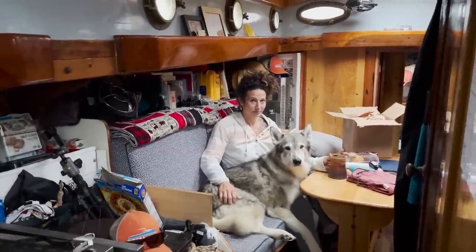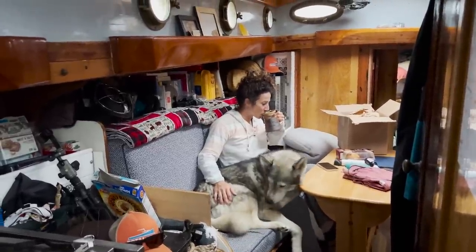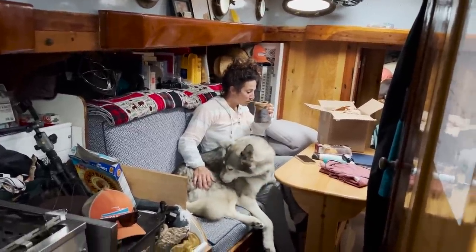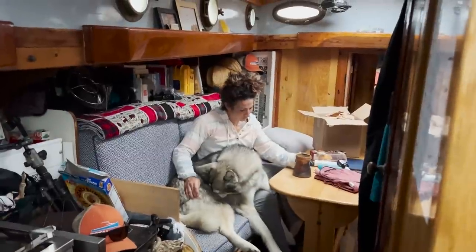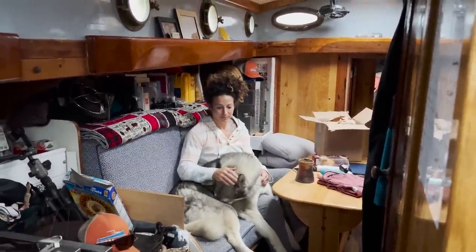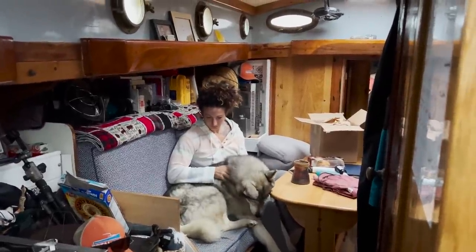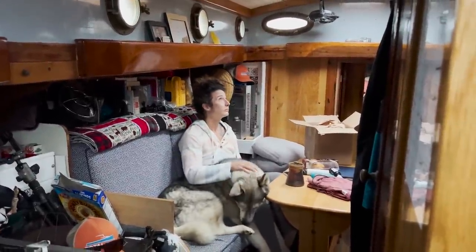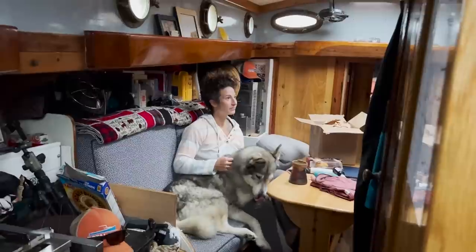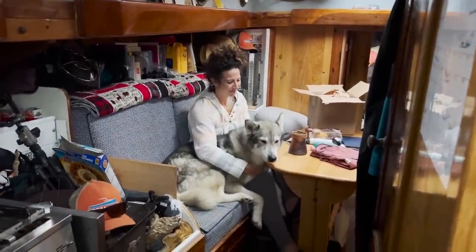Akiva doesn't particularly seem to care about the storm, but normally he gets to go up on deck first thing in the morning and he's not pleased that he can't do that. We're going to wake up, get some tea and coffee in us, put on our foul weather gear, and see if we can fight our way to get this guy to shore this morning, because so far Akiva refuses to go to the bathroom on the boat.